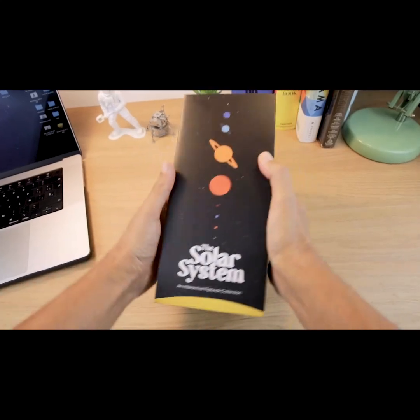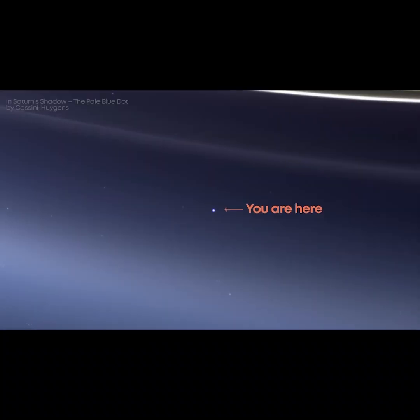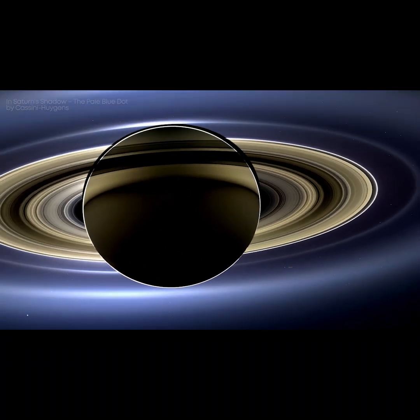Each box is handmade and individually numbered, and is designed to inspire learning, the joy of space exploration, and an understanding of our place in the immensity of the universe.